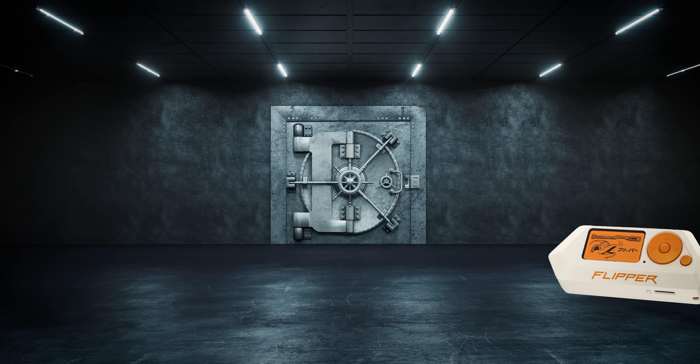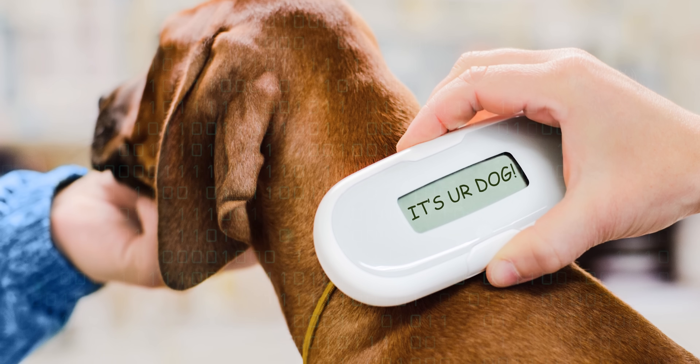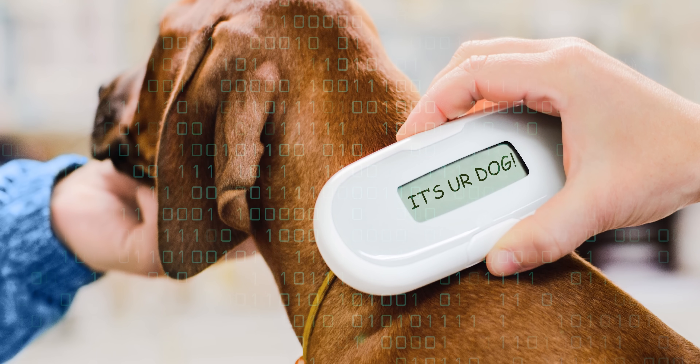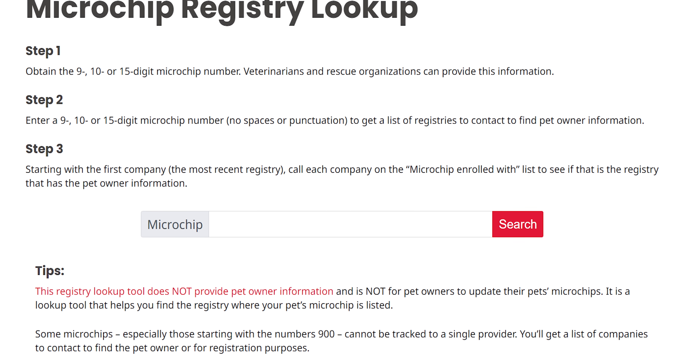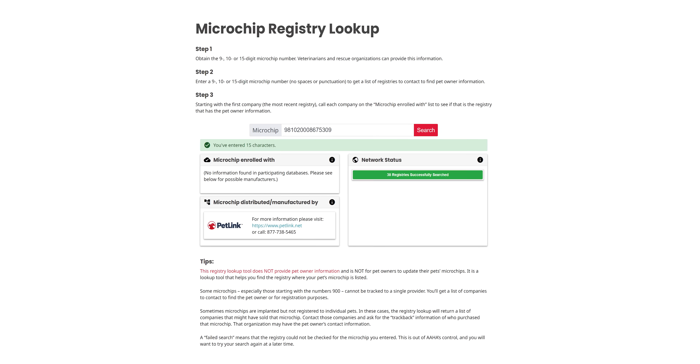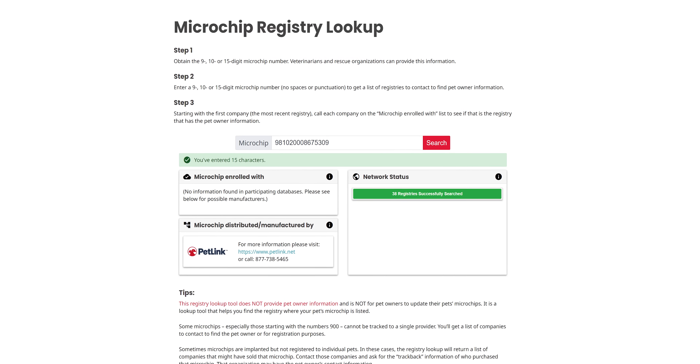Now, the Flipper can brute force RFID locks as well. Thankfully, most RFID readers only read every few seconds as a way to combat this sort of attack. So if you were to see a Flipper Zero used to crack the vault in a movie heist, you'd know the writers are taking some artistic liberties. One thing the RFID reader is quite useful for, though, is reading pet microchips. While they may sometimes be encrypted, it's not uncommon for them to just be raw data, and most countries that use them have some sort of central database that can at least tell you what agency to contact to get a lost pet back to its family.